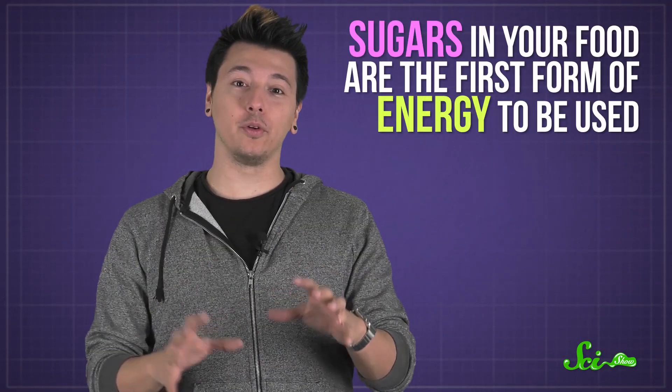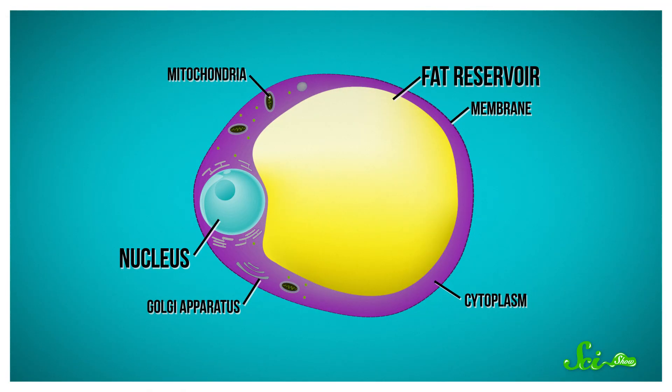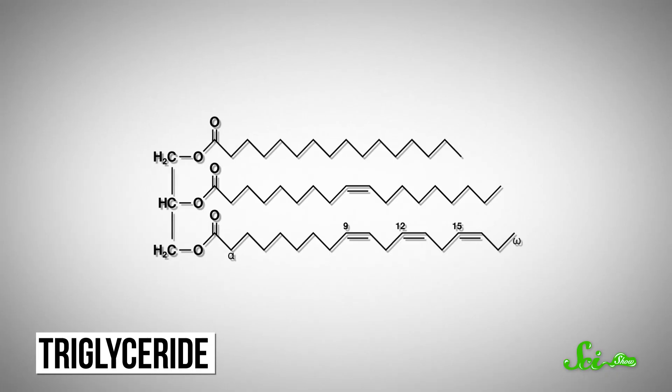When you eat, sugars in your food are the first form of energy to be used. But when you're not eating, your body needs a way to access energy from somewhere so you can still function. So fat is actually super important. Like any other cell in your body, your fat cells have a nucleus and organelles, but they're specialized so that 90% of each cell is basically just a pouch for fat storage.